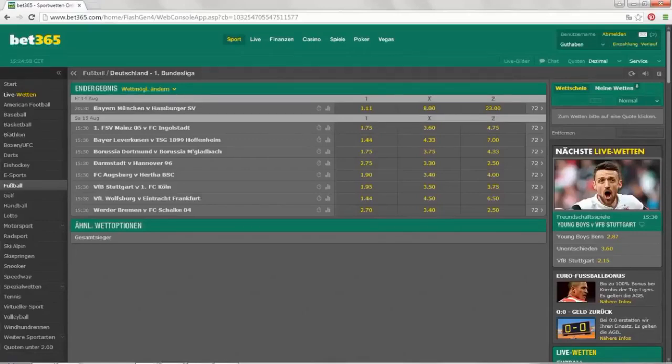Hi guys, once again, this is Tim from the Betting Strategies YouTube channel. Today I'm going to show you the multiple strategy, or multiple bet, with Bet365. Unfortunately, it's not really explained very well on the website, so I'll give you a quick demonstration.